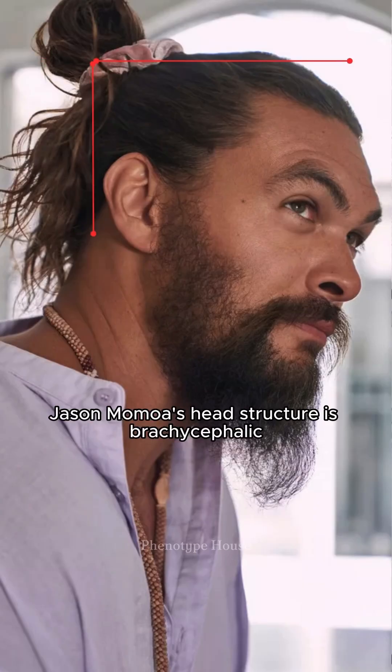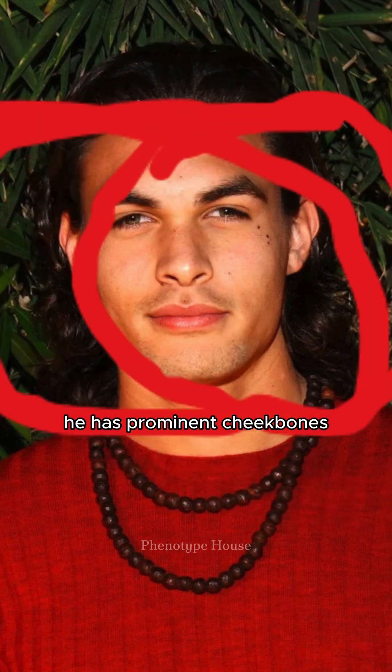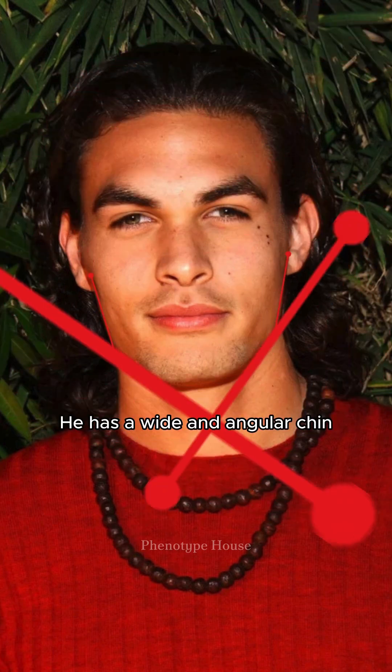What is Jason Momoa's race? Jason Momoa's head structure is brachycephalic. He has a medium-wide measuring nose, prominent cheekbones, and a wide and angular chin.